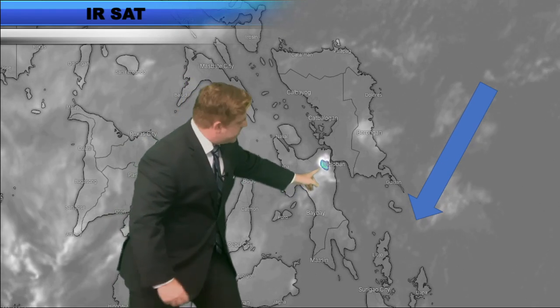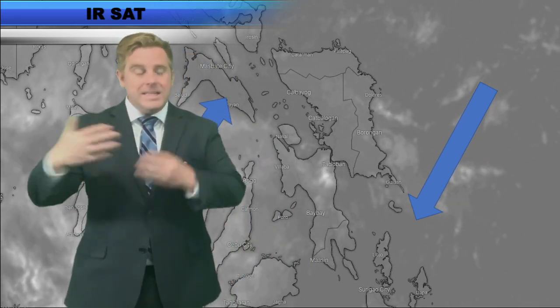Watch it right there — it goes overhead and it brought that damage out there into Tacloban. So yeah, it does happen from time to time. And the leading edge of these cold surges — this is one reason why we do call them shear lines.